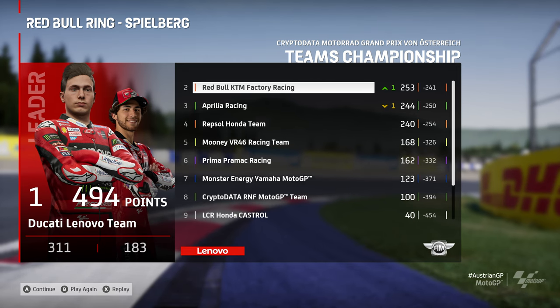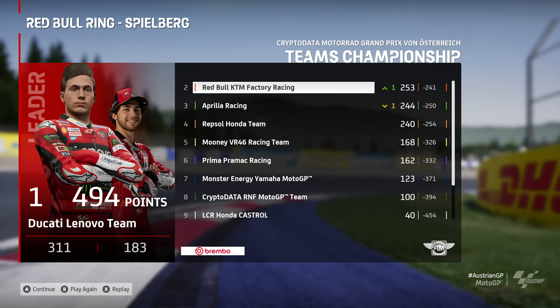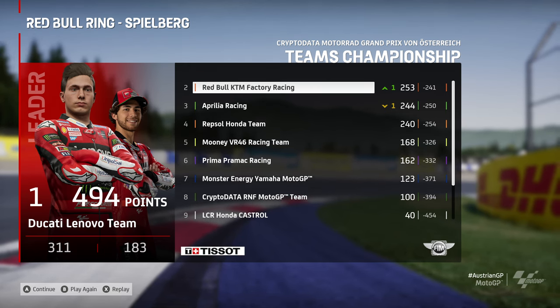This is the teams' championship - I'll leave you the constructors' championship as well, but that's it from me. Thanks for watching the video, I sincerely hope you enjoyed. If you did, like, comment, and subscribe, and I'll see you in tomorrow's video. Ciao for now.